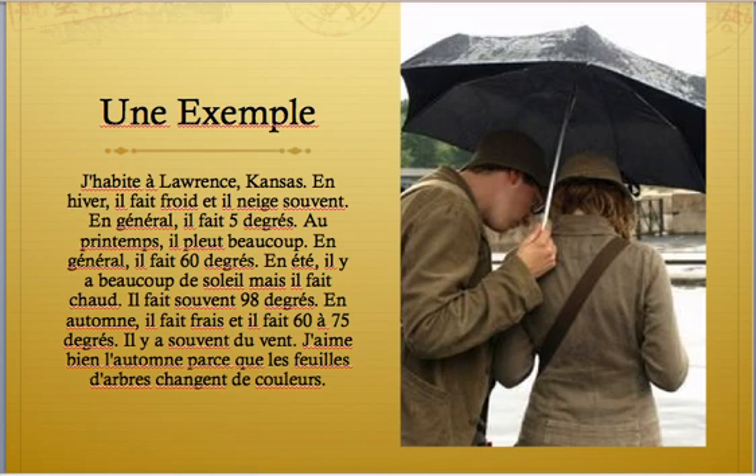Un exemple. You can see in that picture those tourists are under une pare pluie parce qu'il pleut — under an umbrella because it's raining. The example paragraph given is: J'habite à Lawrence, Kansas. En hiver, il fait froid et il neige souvent. En général, il fait cinq degrés. Au printemps, il pleut beaucoup. En général, il fait soixante degrés. En été, il y a beaucoup de soleil, mais il fait chaud. Il fait souvent quatre-vingt-dix-huit degrés. En automne, il fait froid et il fait soixante à soixante-quinze degrés. Il y a souvent du vent. J'aime bien l'automne parce que les feuilles d'arbres changent de couleur.